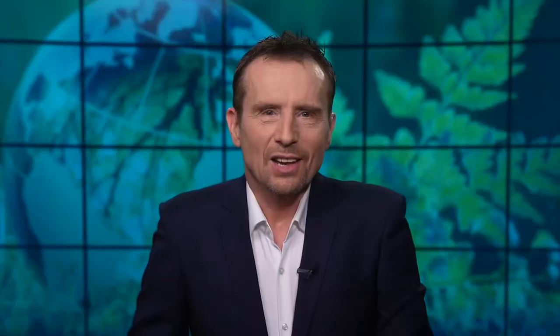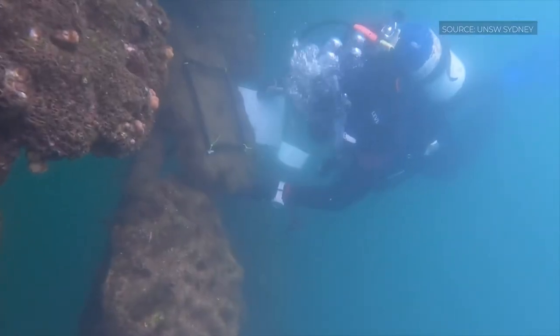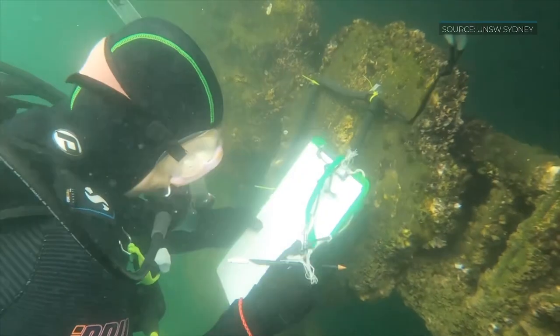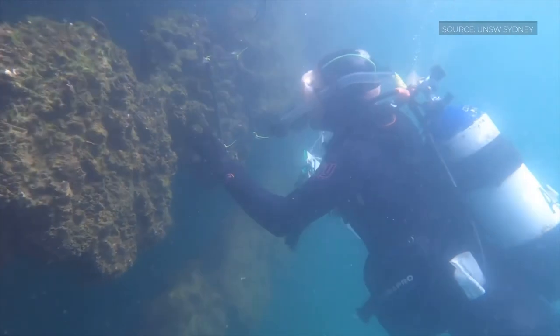So how are the walls maintained and monitored once they're there? We have quite robust scientific monitoring going on. We go and count everything, photographing every six months initially on our sites. We also compare to our reference sites, which are natural rocky shores and seawalls that haven't been modified, and we do that throughout the years.